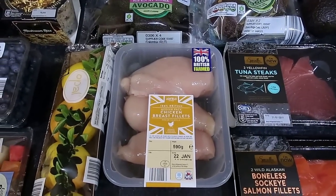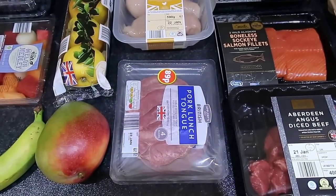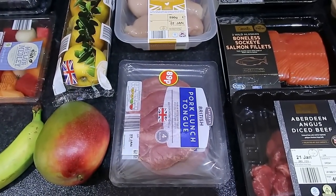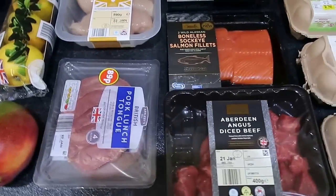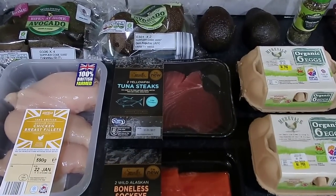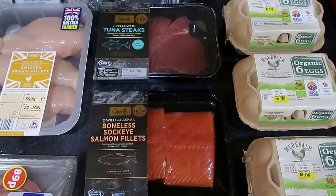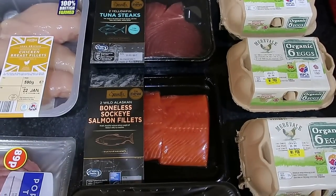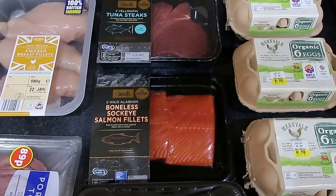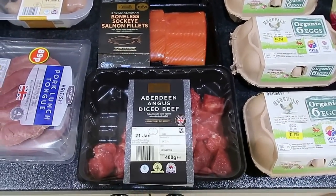A packet of three chicken breasts, pork luncheon tongue which I believe is three and a half sins for a 100 gram pack — got two packs of that — some fresh yellowfin tuna steaks, some wild Alaskan boneless sockeye salmon fillets, there's two in that pack, and some Aberdeen Angus diced beef.